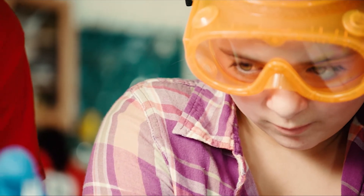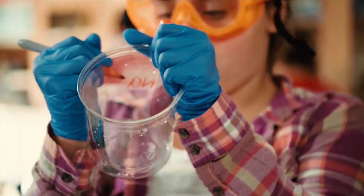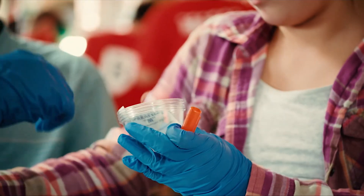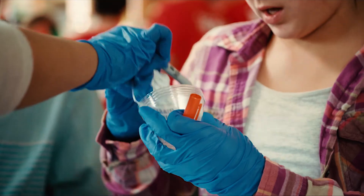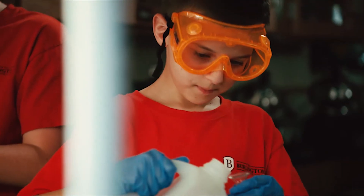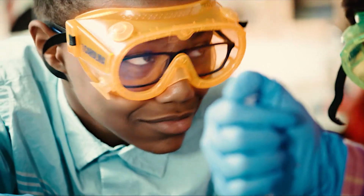Lessons that integrate science concepts with engineering design, literacy, and math, developing deep understanding and connections between science, design, and the real world. Hands-on investigations that provide multiple opportunities for students to build explanations for real-world phenomena and design solutions every day.